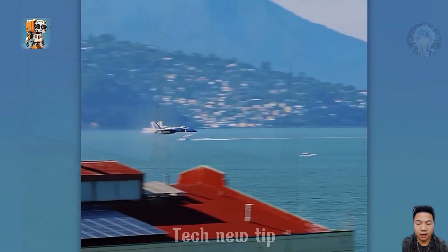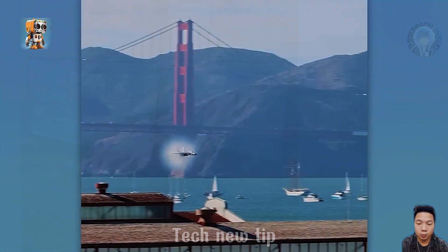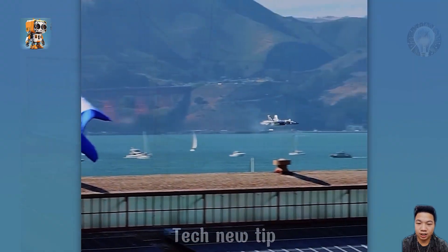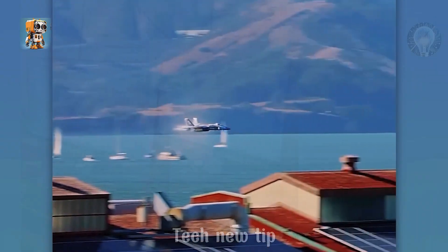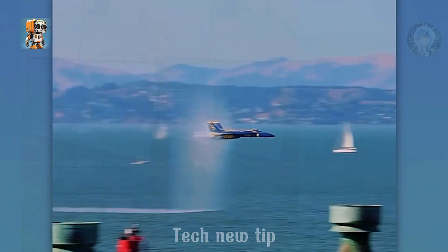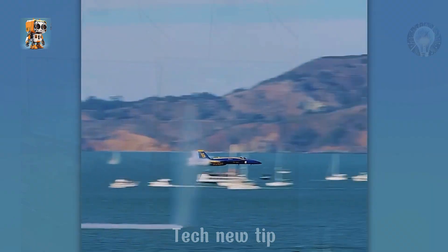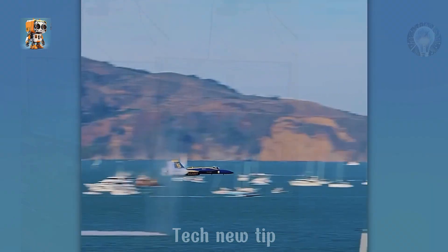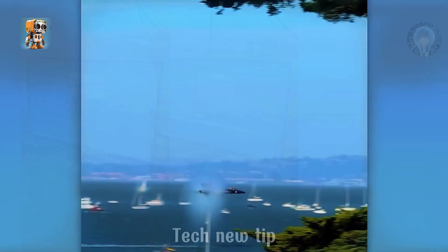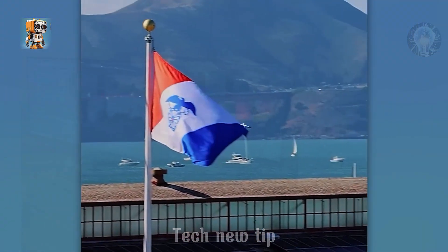This phenomenon is known as a vapor cone, a visible condensation cloud that can sometimes form around an object moving at high speed through humid air, such as a supersonic aircraft. It occurs when the rapid movement of the object compresses the air and causes a sudden drop in pressure and temperature, leading to the condensation of water vapor. The sight of a vapor cone is both breathtaking and a striking demonstration of the interplay between speed, aerodynamics, and atmospheric conditions.